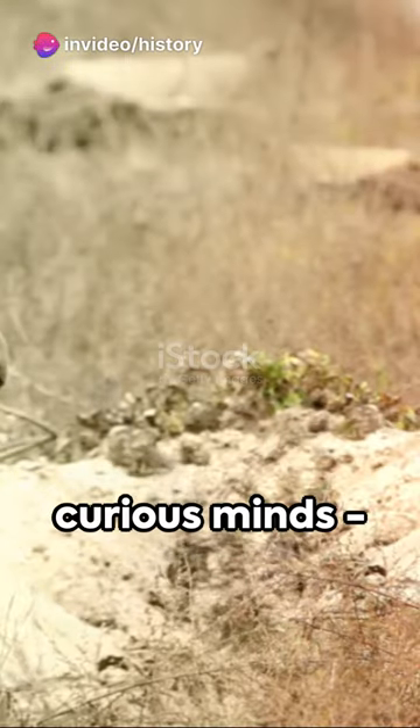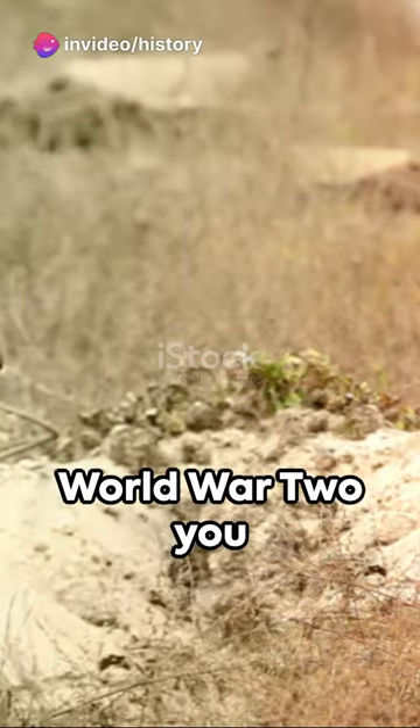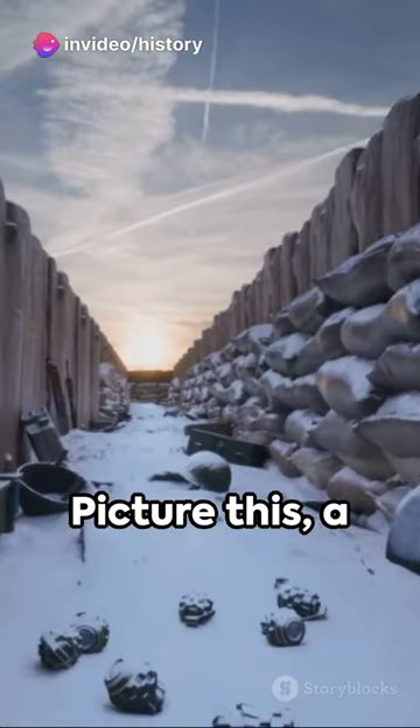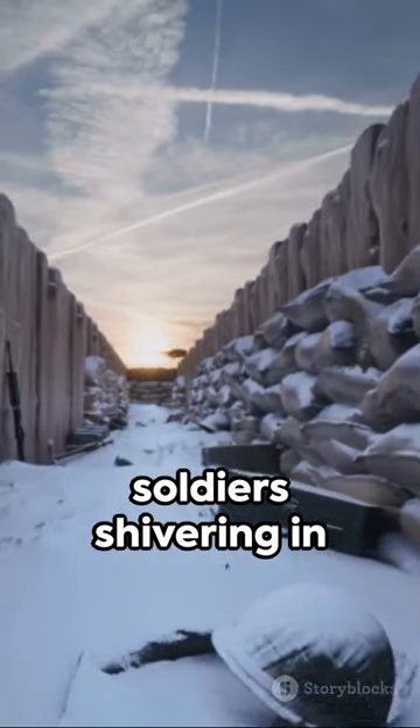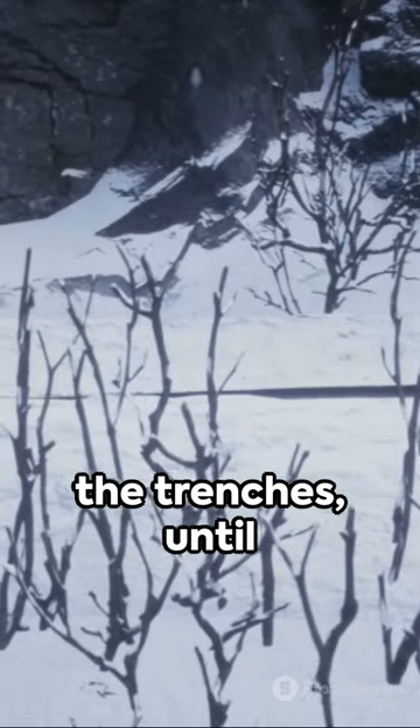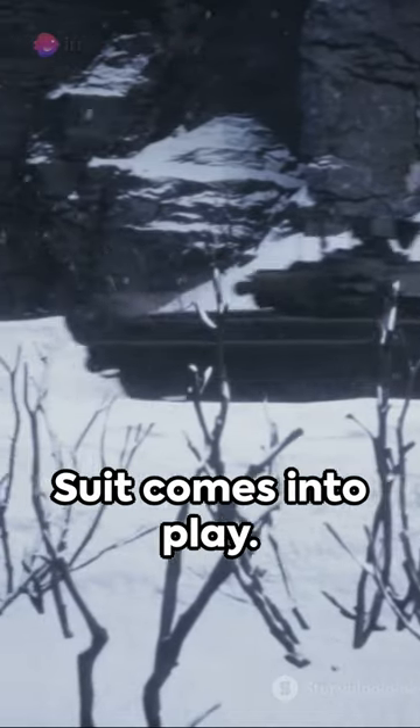Gather round, history buffs and curious minds. Here's a tale of World War II you might not have heard. Picture this — a freezing cold winter during the war, soldiers shivering in the trenches, until the F-1 Blue Bunny suit comes into play.